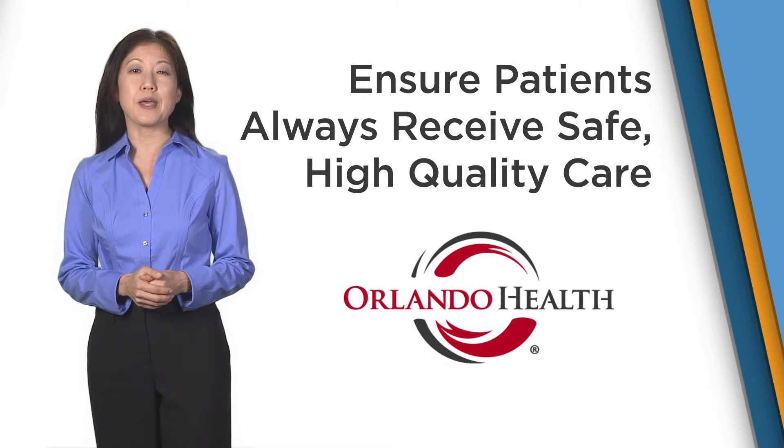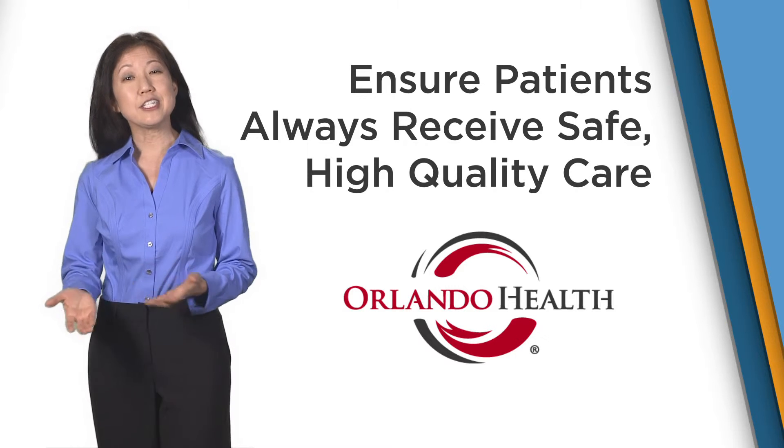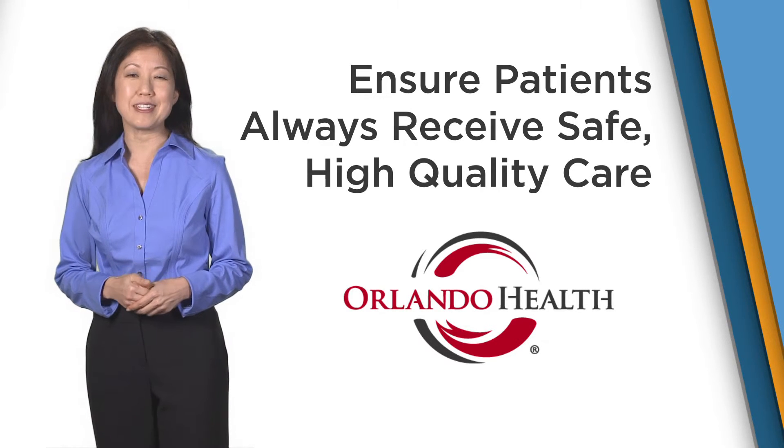will ensure every patient receives the same, safe, high-quality care each time they enter a healthcare environment. See you next time on Minute for Medicine.